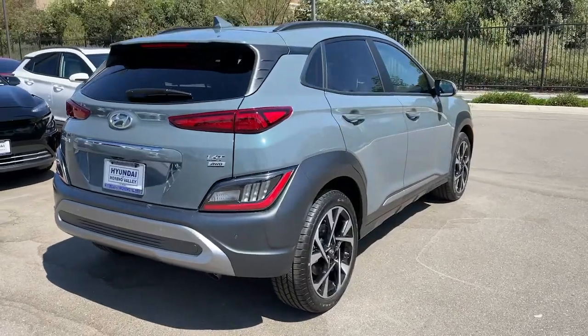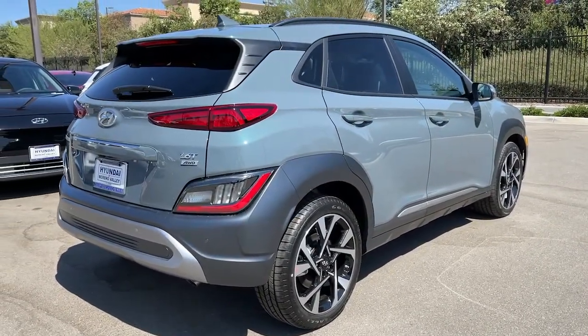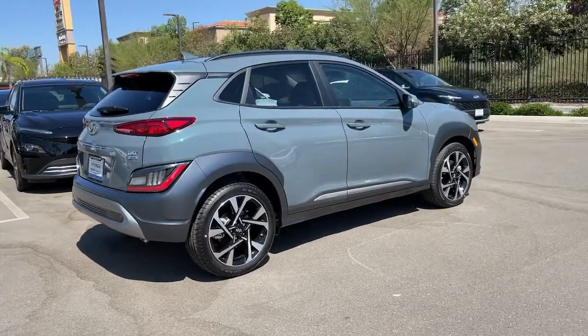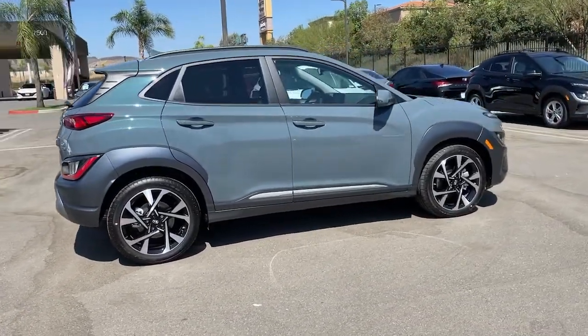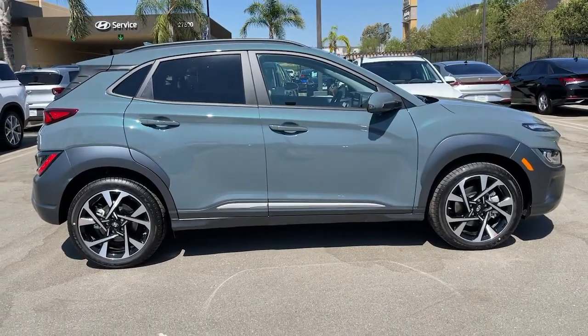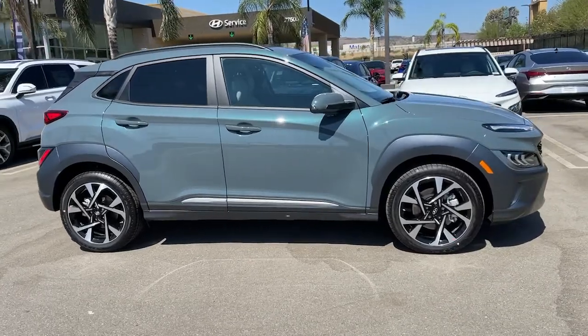These are just some of the great options this vehicle comes with: navigation system, electronic stability control, trip computer, bucket seats, power windows, four-wheel disc brakes, and power steering. Take a new sense of joy along on every journey in this stylish and connected Kona.